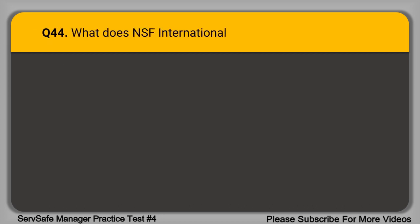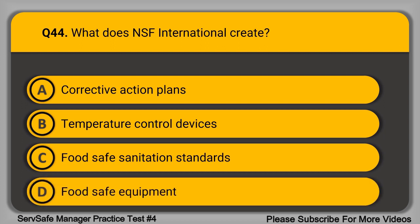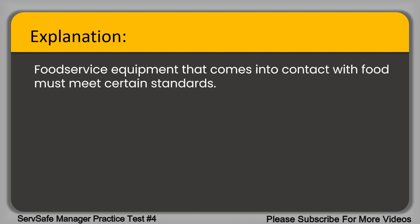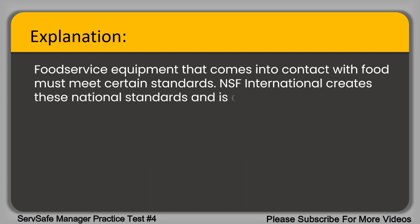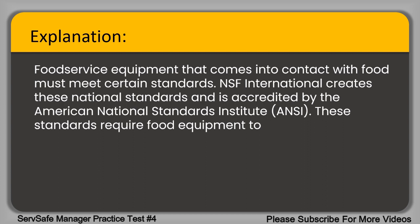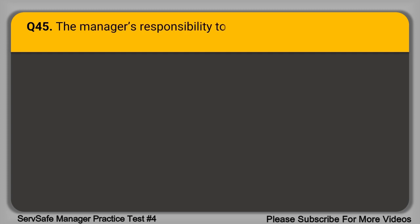Question 44. What does NSF International create? A. Corrective action plans. B. Temperature control devices. C. Food safe sanitation standards. D. Food safe equipment standards. The correct answer is option D, food safe equipment standards. Food service equipment that comes into contact with food must meet certain standards. NSF International creates these national standards and is accredited by the American National Standards Institute. These standards require food equipment to be non-absorbent, smooth, and resistant to corrosion.